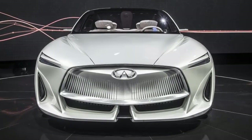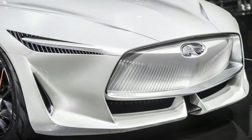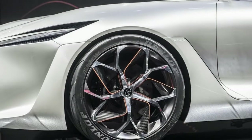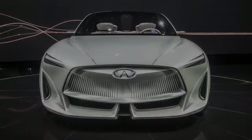Infiniti's VC-Turbo allows the company to do something similar with technology that is ready for primetime, while still bridging the gap to more efficient future powertrains. VC-Turbo, as we learned earlier, allows the engine to change and optimize compression ratios on the fly — from 8 to 1 for high performance situations, to 14 to 1 for maximum efficiency.